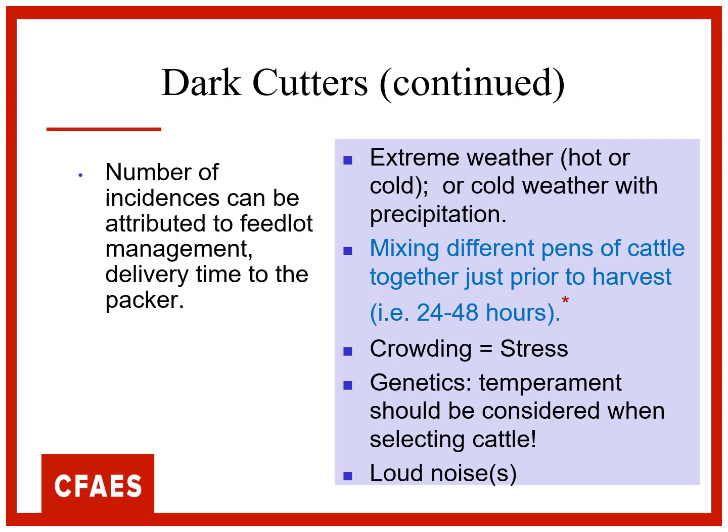Increased pH in dark cutters - the color's not good, but there's another problem. That muscle with elevated pH reduces its shelf life. The bacteria like that. If the muscle's a little bit on the acid side, that keeps the bacteria away. When it gets into that dark area, we have elevated pH that's a better environment for microbes, so we can't keep that meat out. It's already not very attractive.